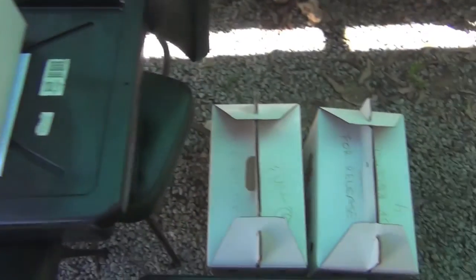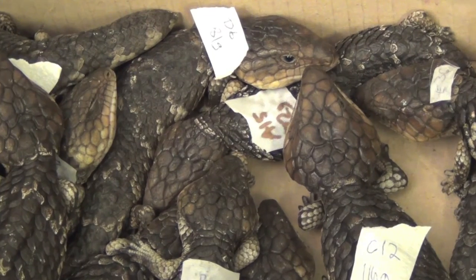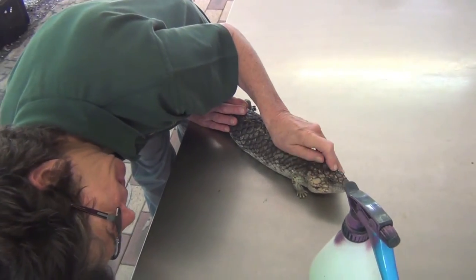All these boxes have bobtails in them. While many animals are fit for release, some have injuries and others have bobtail flu and need to be rehabilitated before they can be released.